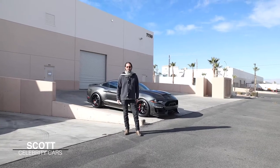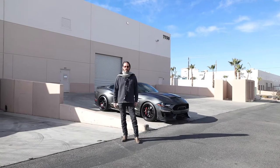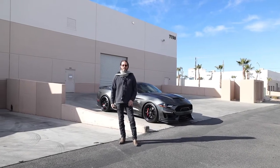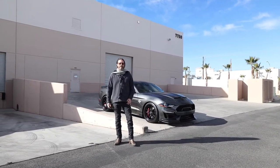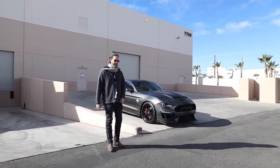Ladies and gentlemen, welcome to Celebrity Cars. We're located in Las Vegas just off the strip, halfway between Henderson, Nevada and Summerlin, Nevada — 7770 D Martin Drive. Come on down and check us out sometime.